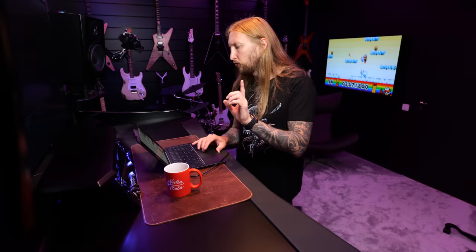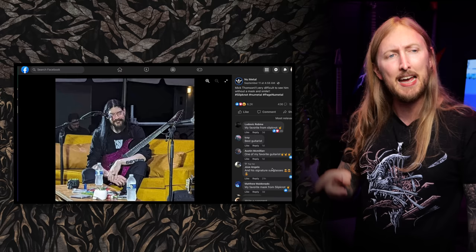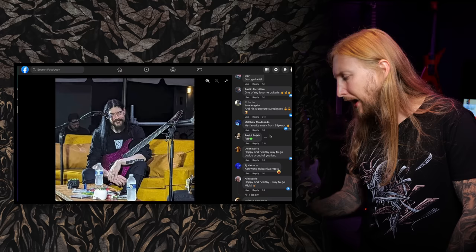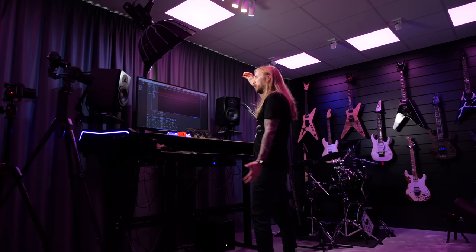I saw this picture of Mick Thompson of Slipknot and I couldn't believe it — is that f***ing Mick Thompson? I've seen him in person at NAMM and at shows; he's a big dude. Well, not anymore, because he stopped drinking and started taking care of himself. He looks great. His wife said he's been eating a lot healthier — no dairy, no red meat — and stopped drinking altogether. He's becoming healthy, and he looks happy. Especially when you're a touring guitar player, it's very important to stay healthy. So let's celebrate being healthy.